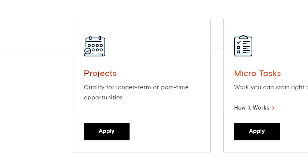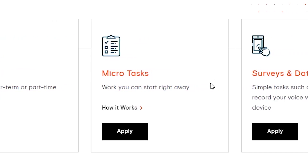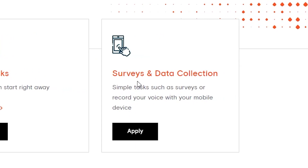First of all, what is Appen? Appen offers three separate tiers to their website: you can either do the projects, the micro tasks, or the surveys and data collection.